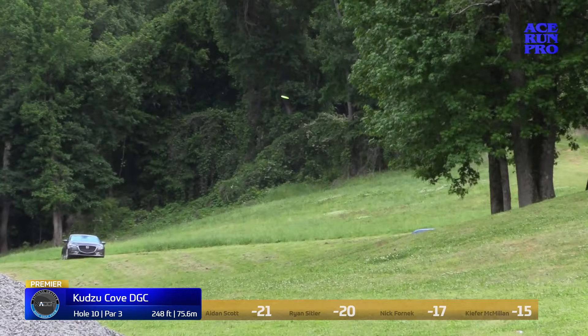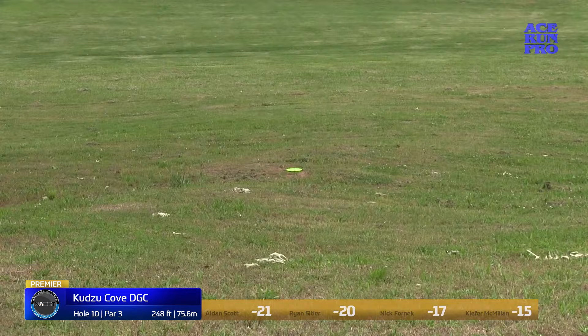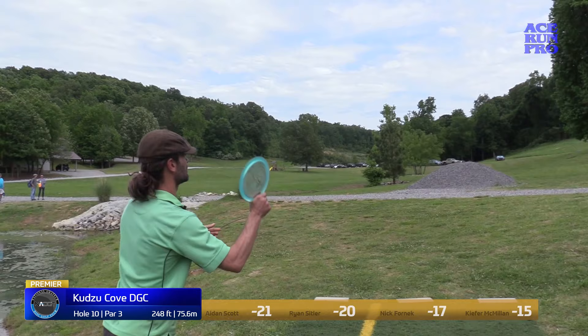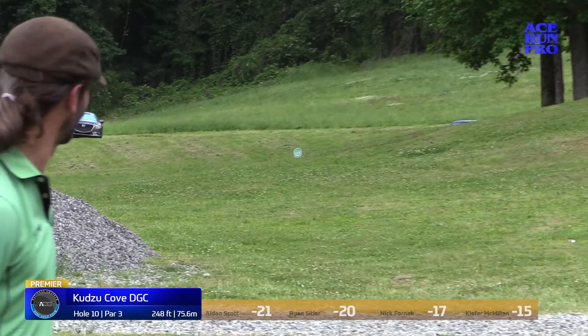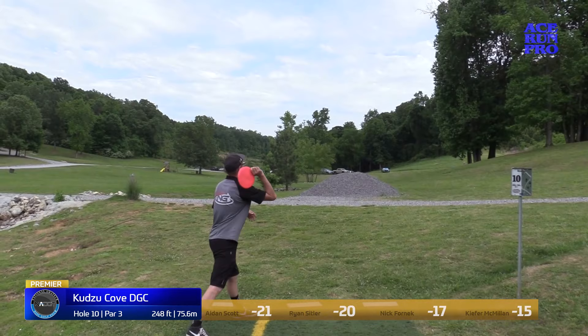On the front half, really the first eight holes, you're kind of shielded from the wind, but once you get to this back half the wind is definitely going to come more into play on this course. It's right next to the lake, so if anyone knows about the lake effect wind, this is going to happen on pretty much every hole in the back. That shot needs to settle before he gets to OB.